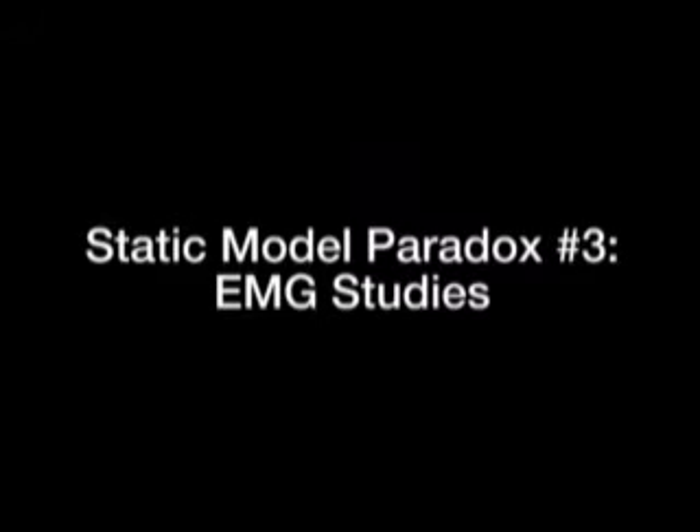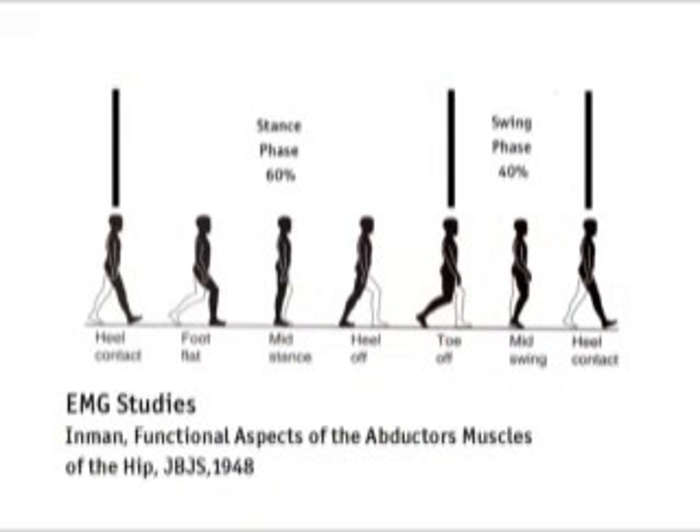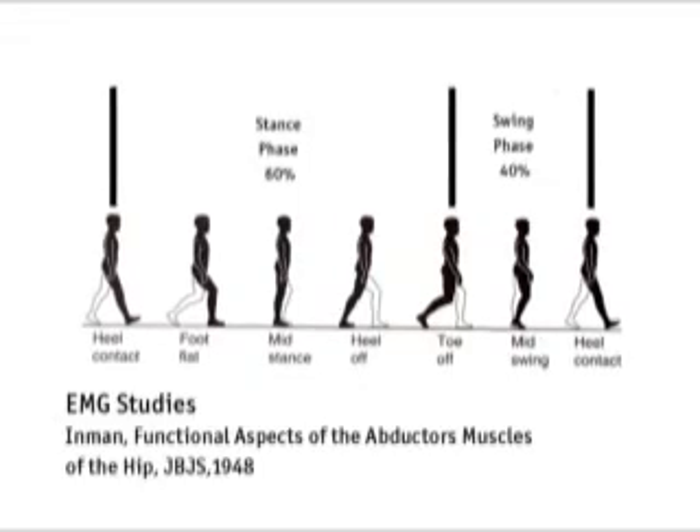If Koch is right, the gluteus medius should be most active at the mid-stance phase of gait when its greatest demand is placed on it — but we find that is not the case. EMG shows that the gluteus medius is most active before and after mid-stance and is actually in a relaxation mode at mid-stance. These studies have been well codified by Inman, Basmajian, and other observers. They also don't explain why, if the gluteus medius is performing so much work, it is not larger than it is.